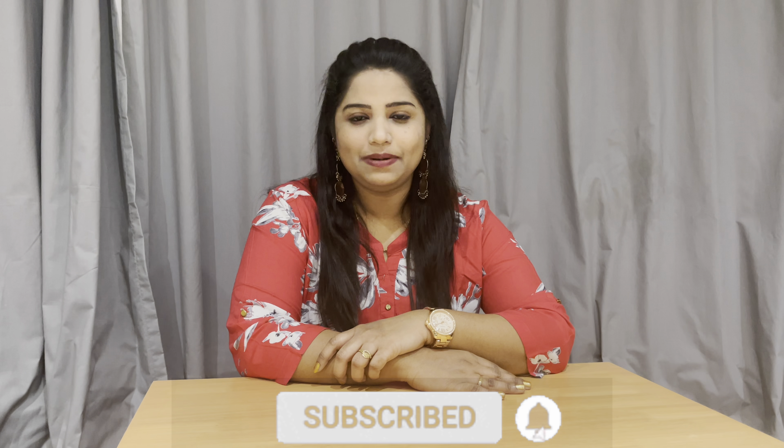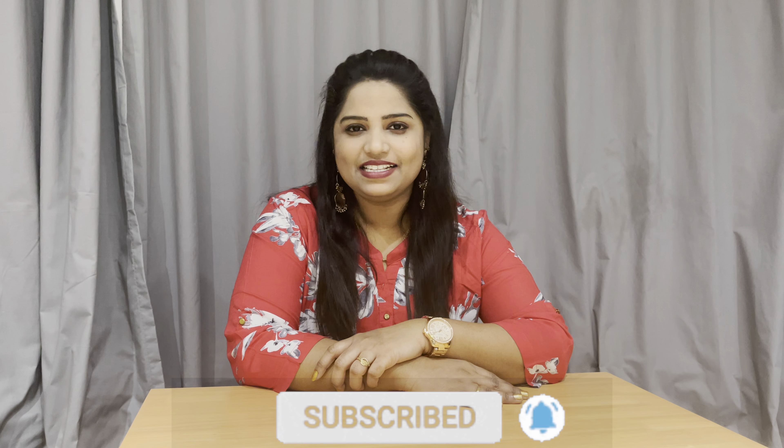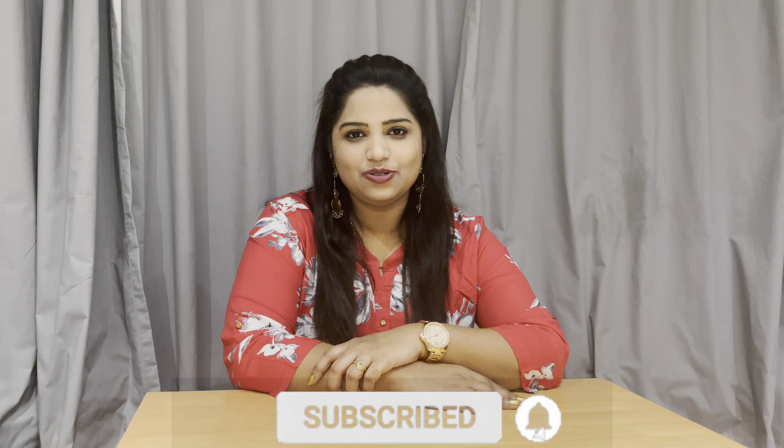Hey guys, welcome to our channel London Dreams. If you are doing this first time, please subscribe to our channel, press the bell icon and select all options so that you will not miss a video. Today's topic is types of IT jobs in UK and top 5 IT jobs in 2021. Let's get into the topic.